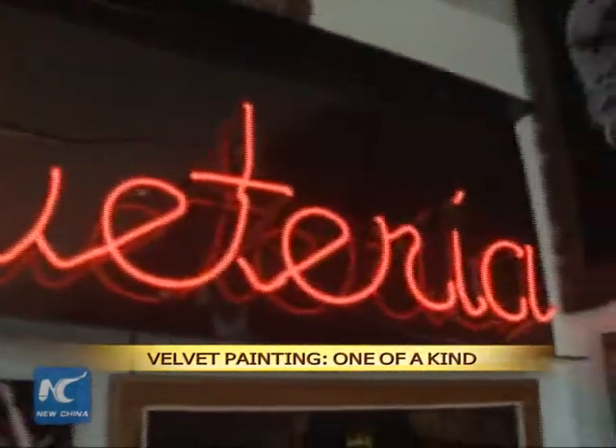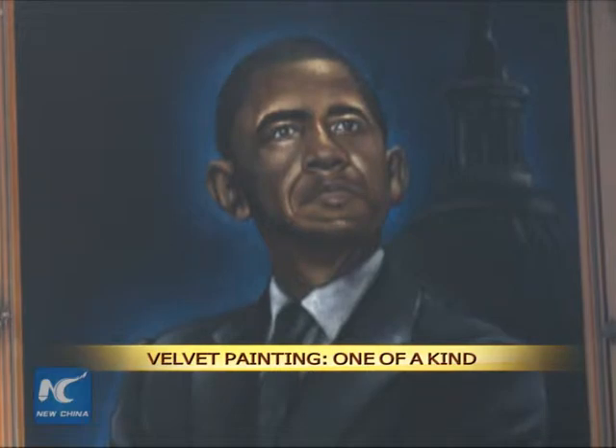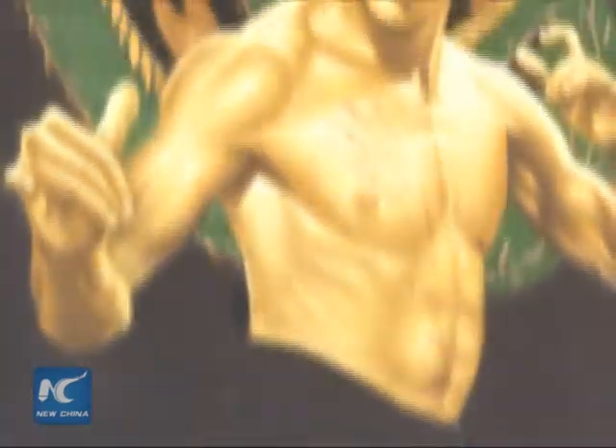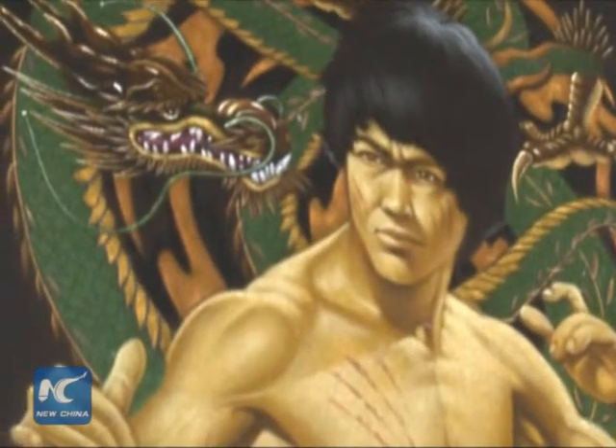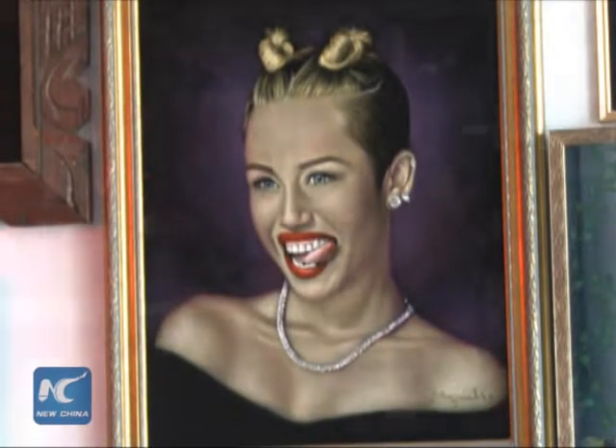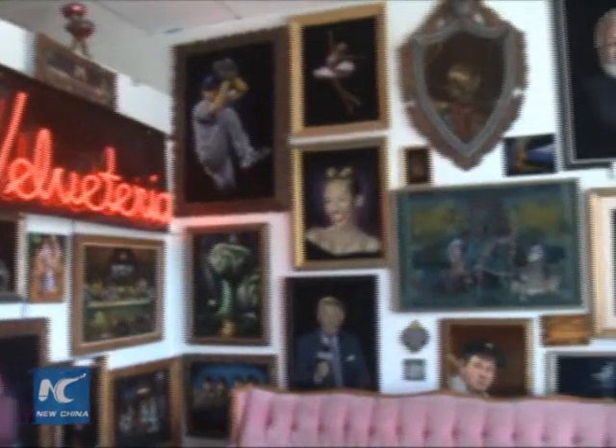Velveteria was a museum originally located in Portland, Oregon, dedicated to velvet paintings. It opened in 2005. In December 2013, it relocated to Los Angeles, where it features over 420 paintings out of a 3,000 piece collection.